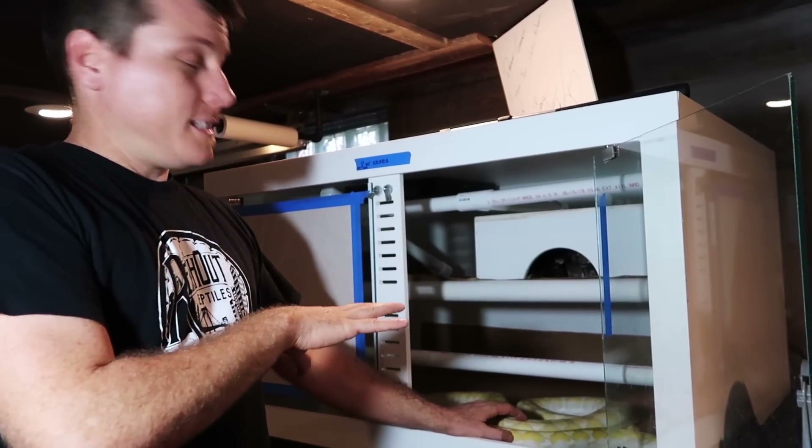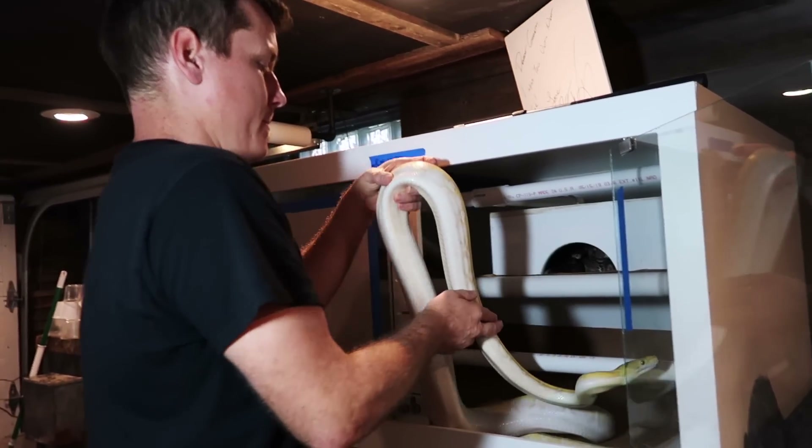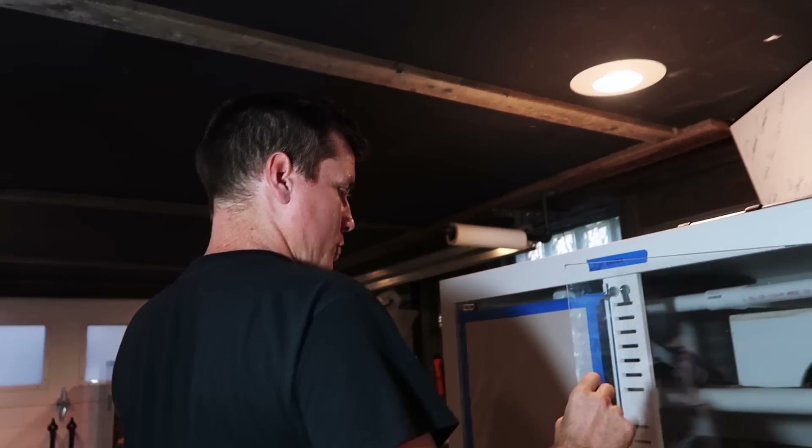But because we can't see how long she is in here, we're gonna have to figure something out. Let's bring her out. This is a young adult albino super dwarf female.